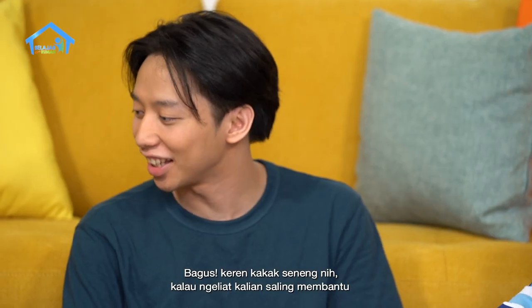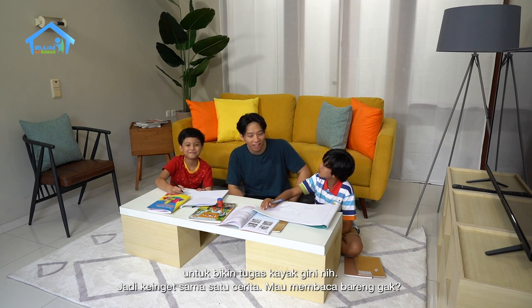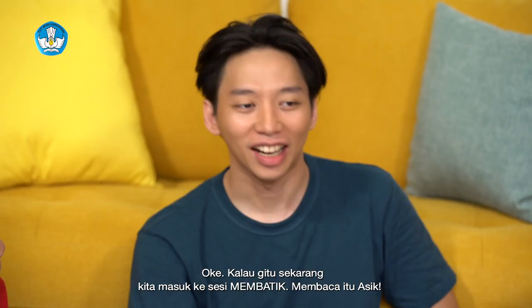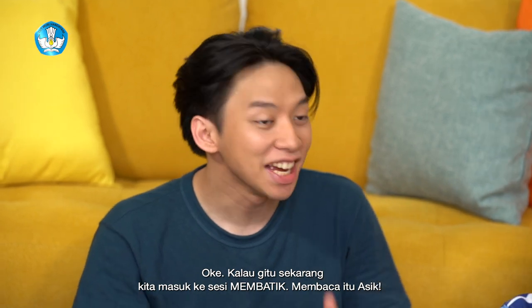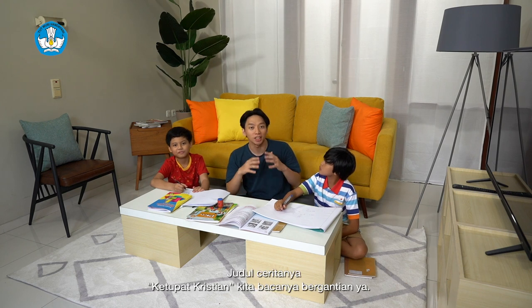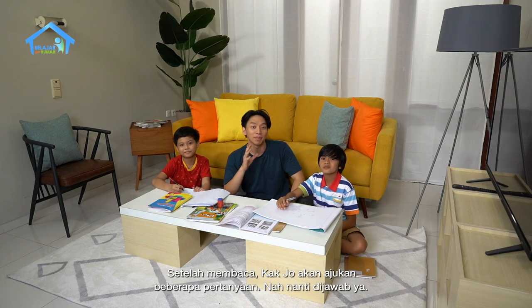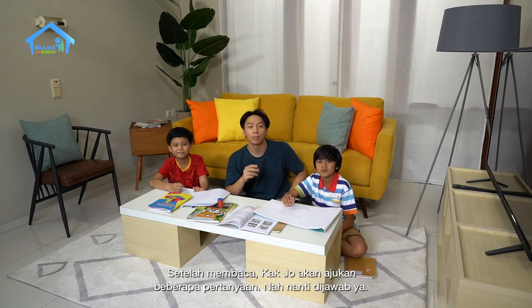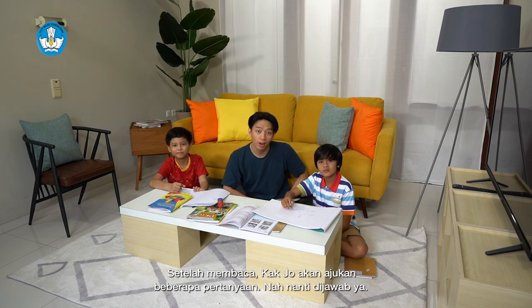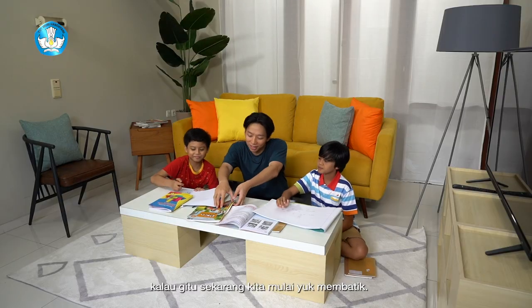Kakak semangat nih kalau melihat kalian saling bantu untuk bikin tugas. Jadi keingat sama satu cerita, mau membaca bareng nggak? Mau, Kak. Sekarang kita masuk ke sesi Membati - Membaca itu asik. Membati kali ini adalah membaca terbimbing, judul ceritanya 'Ketupat Kristian'. Kita bacanya bergantian ya. Teman-teman di rumah juga ikut membaca ya. Setelah membaca, Kak Jo akan ajukan beberapa pertanyaan. (I'm excited seeing you help each other with your assignment! It reminds me of a story - want to read together? Yes! Now we enter the 'Membati' session - reading is fun. This guided reading session is titled 'Ketupat Kristian'. We'll read in turns. Friends at home, read along too. After reading, Kak Jo will ask some questions.)